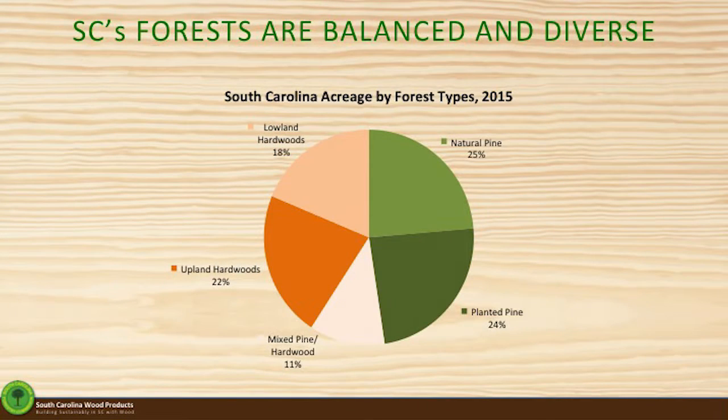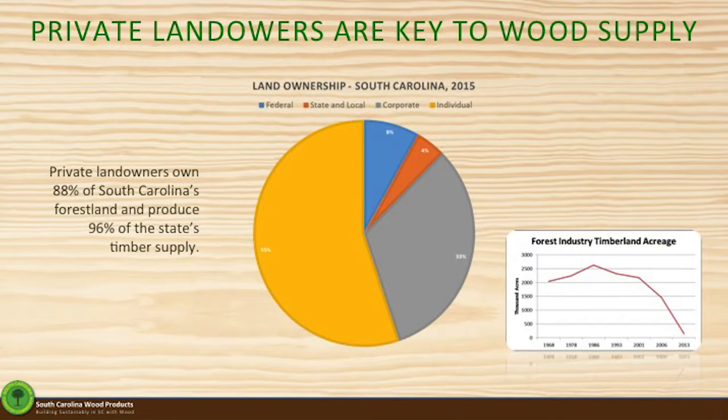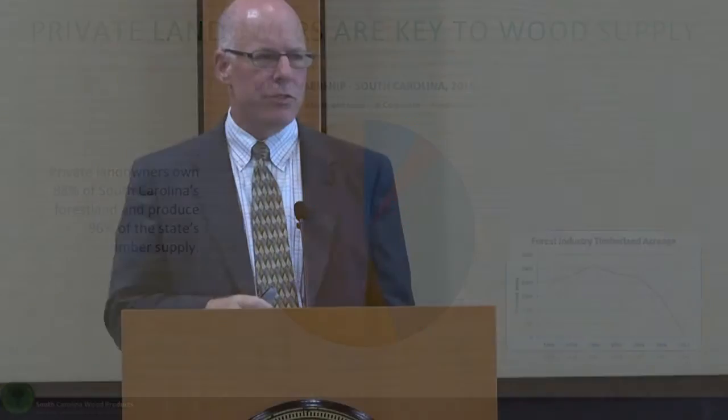I want to paint a picture as I transition from what we produce to the sustainability of the resource. These are our major forest types: green is pine, and the other colors are hardwoods. We have a very diverse but balanced forest here in the state, slightly more hardwood than pine. Eighty-eight percent of our forests are owned by private landowners, probably like the people in this room. The only major trend is in forest industry ownership — starting back in the mid-80s, industry started divesting themselves of their forest lands, and that's continued and actually accelerated to the point where there's very little industry land owned in the state.